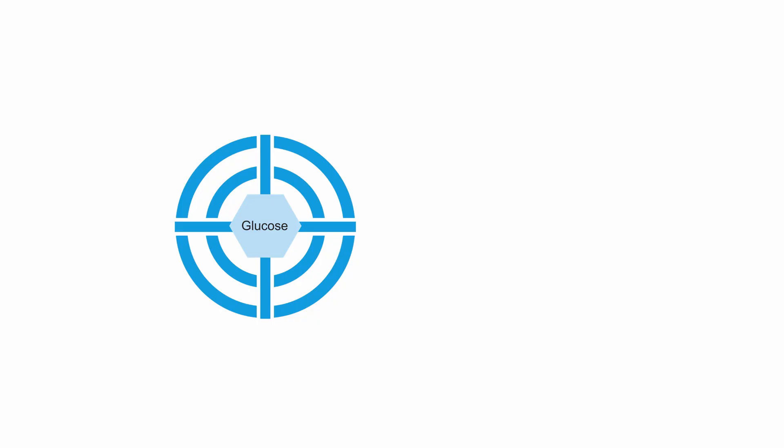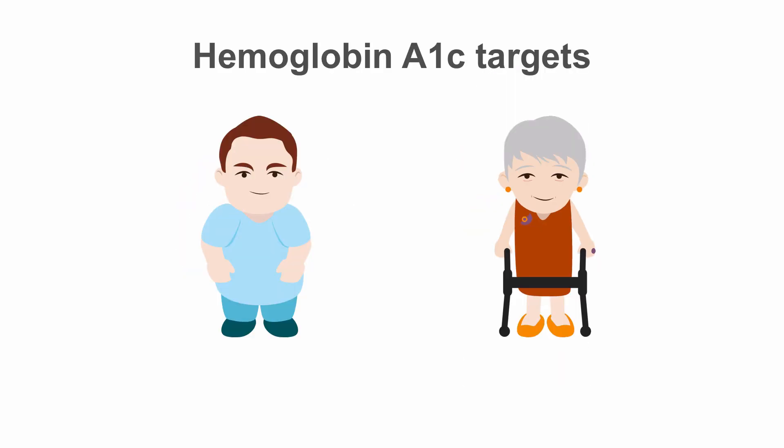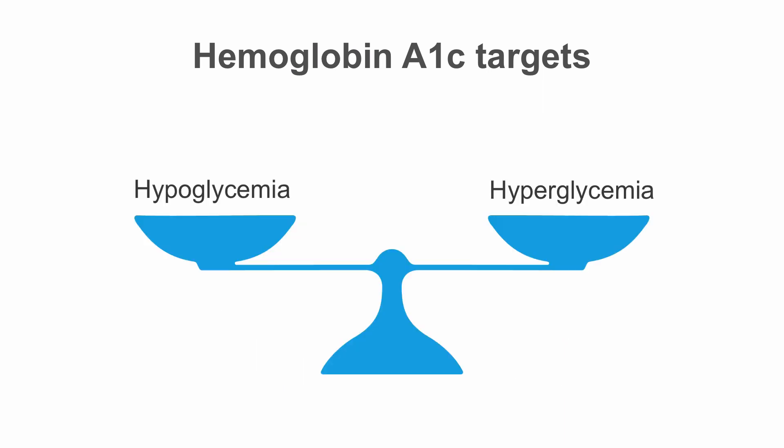As we discussed earlier in the course, it's important to individualize the glycemic targets for our patients. One group in which we particularly need to consider our goals is elderly patients. There are a number of factors to keep in mind. First is the intensity of treatment. While the guidelines recommend an A1C target between 6.5 and 7 percent for most patients with diabetes, a more appropriate goal for older patients may be 7 to 8 percent. This minimizes the risks of hypoglycemia while preventing symptoms of hyperglycemia.